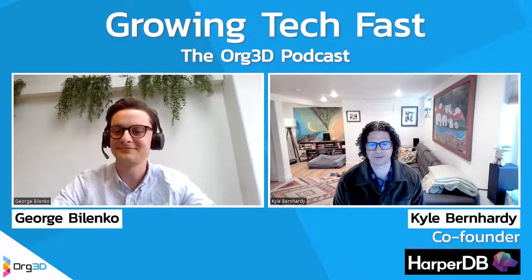Welcome to Growing Tech Fast, the condensed podcast about growing SaaS startups with those who have grown them. Today I'm delighted to be joined by Kyle Bernhardy, CTO and co-founder of HarperDB. Kyle has 20 years of experience across a broad range of roles in the tech space, is an expert in cloud architectures and multiple programming languages, and is also co-inventor of two patents with his team, Stephen and Zach.